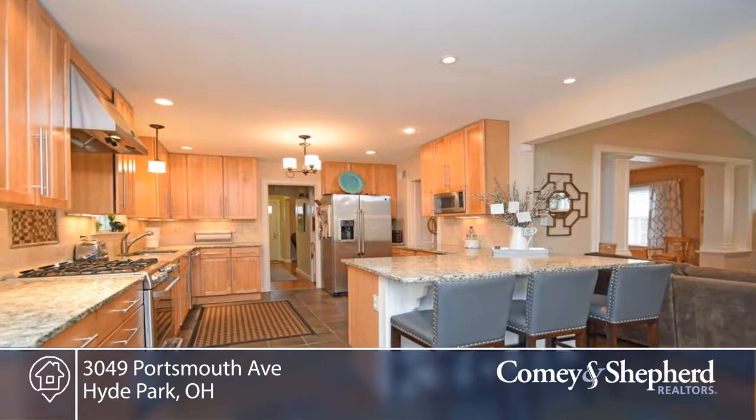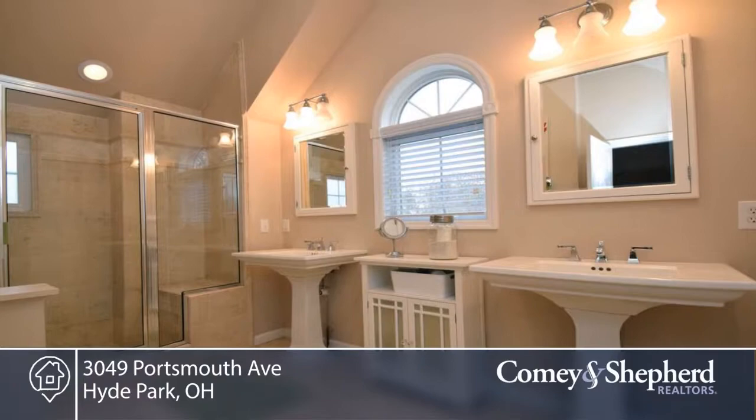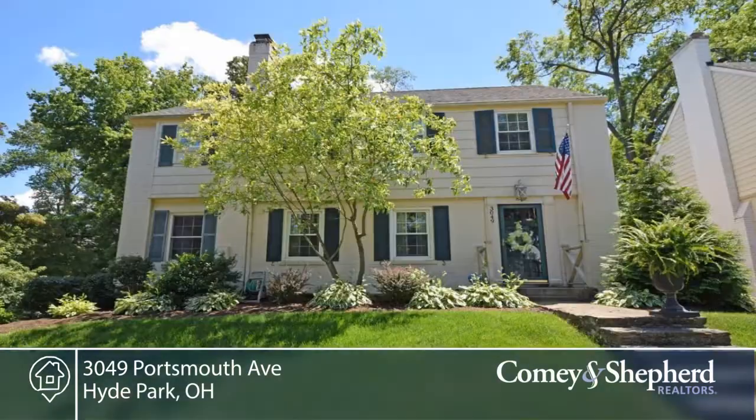It's a two-car built-in garage, and you're within walking distance to coffee shops and restaurants. Hyde Park and Oakley Squares and Ault Park are just minutes away. Call Angelo for your personal tour.